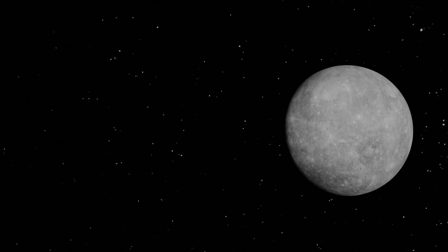Our solar system. A place full of incredible planets and space objects. Let's take a look at some of them.